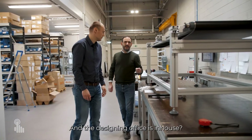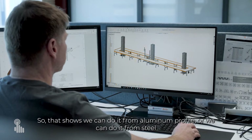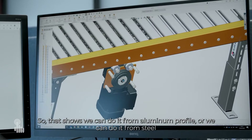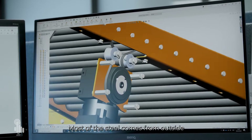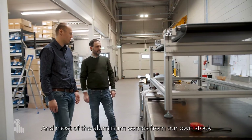Is the designing office in-house? Yes, designing also. So that shows that we can do it from aluminium profile or from steel — it depends on what the customer needs. Most of the steel comes from outside and most of the aluminium comes from our own stock.